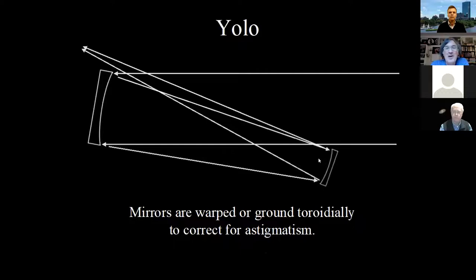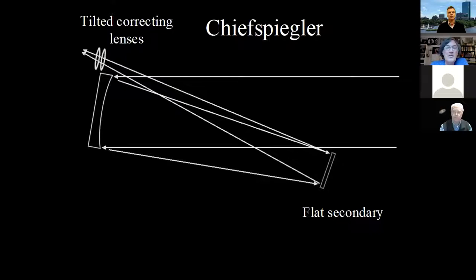How do we shorten it up and still get the benefit? You can warp the secondary and even warp the primary to induce coma that cancels out the coma from being tilted. That's the YOLO design. Then there's the Chiefspiegler, which does what the YOLO does without warping the mirrors — it makes its correction with tilted correcting lenses near the eyepiece. From what I hear these work really well, and there are quite a few Chiefspieglers out in the world.